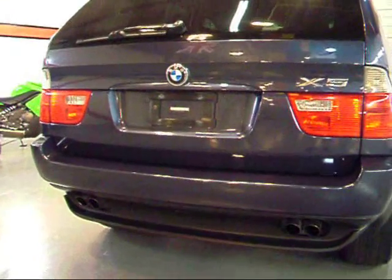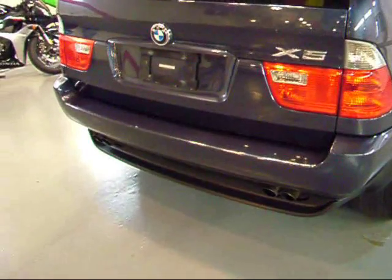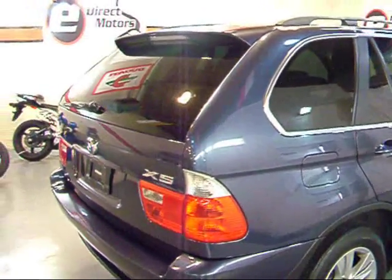The back here is unchanged from the 03 model but nevertheless very clean. Even the bumper doesn't have any scuff marks from loading and unloading items, thanks to that tailgate that drops down.